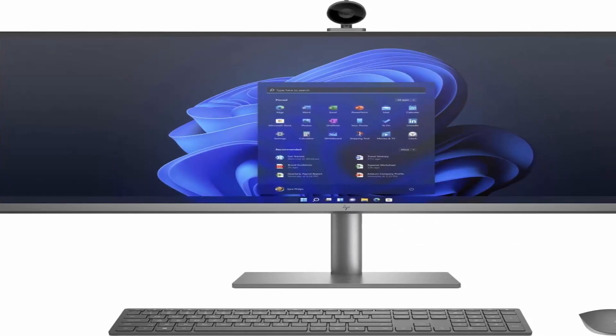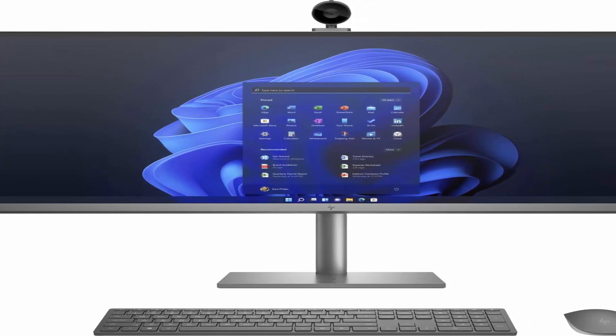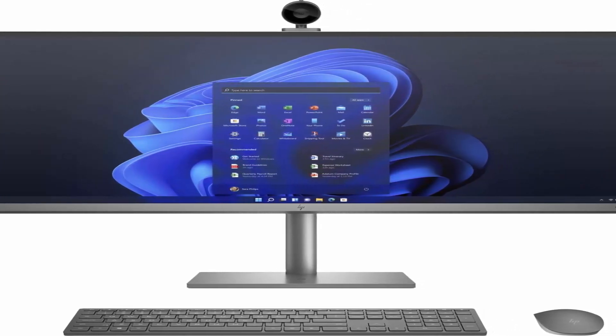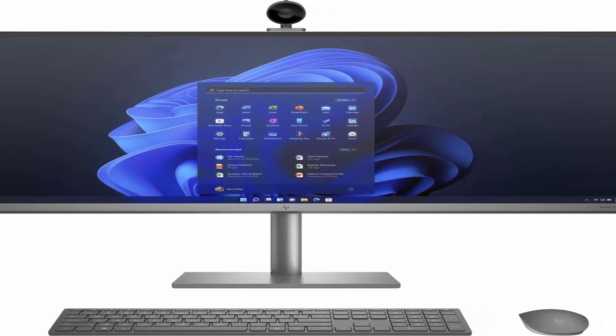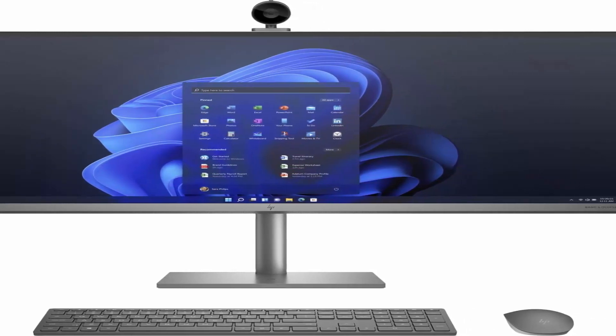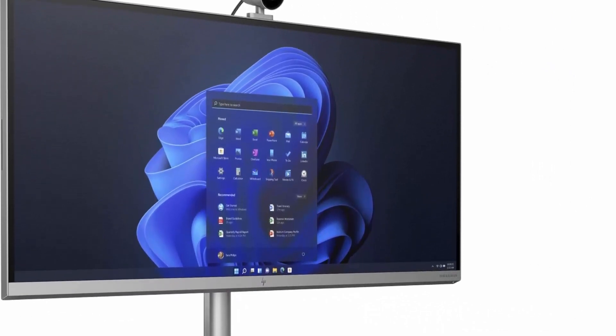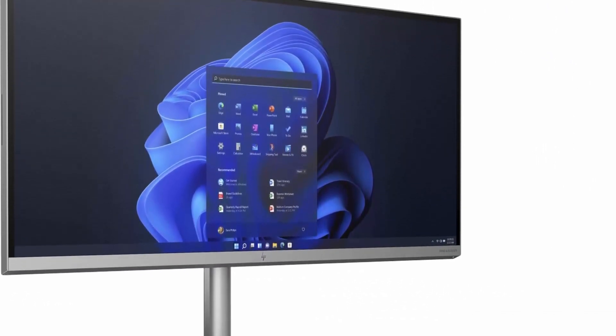4x SuperSpeed USB Type-A, SuperSpeed USB Type-C, 2x SuperSpeed USB Type-A, 3-in-1 memory card reader, wireless keyboard and mouse included.